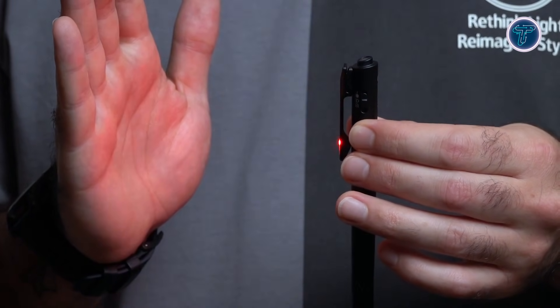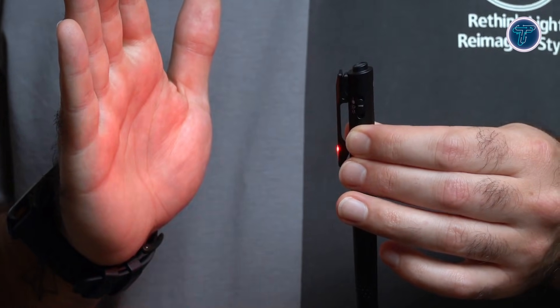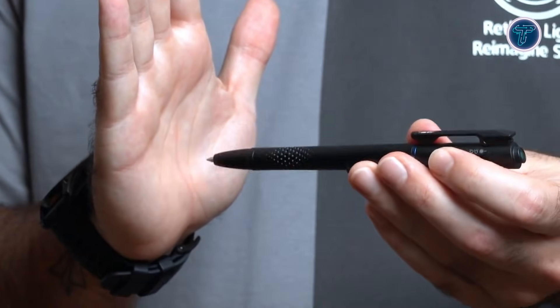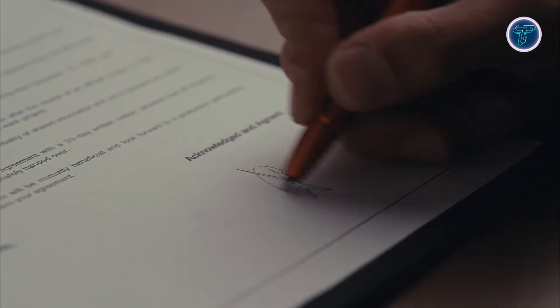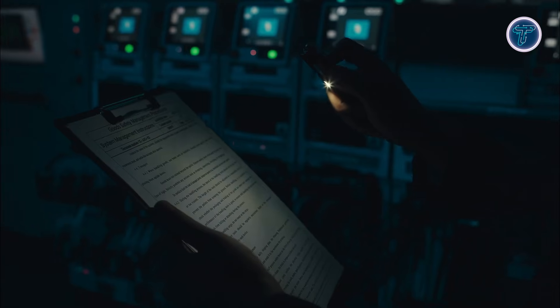Rechargeable power adds convenience, reducing the need for disposable batteries and keeping it ready for regular use. Whether used for note-taking, highlighting details in the dark, or guiding attention during discussions, the O-Pen 3 reflects the growing trend of compact, multifunctional tools. It shows how everyday items are being reimagined to deliver more utility without adding bulk or complexity.